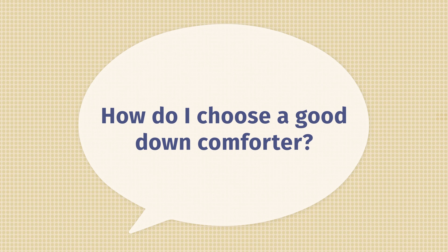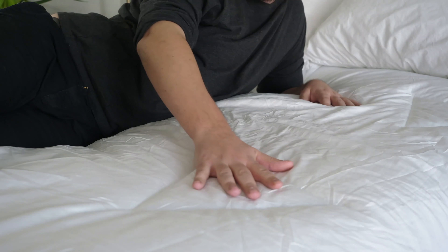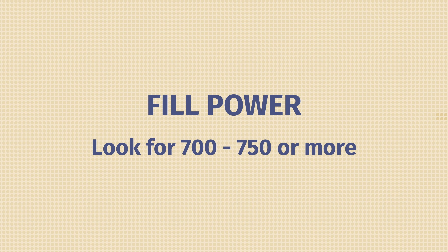Last up, how do I choose a good down comforter? There are three things to think about. First, design: is it sewn through or baffle box? Sewn through has a tighter design where the fill can't fully expand. With a baffle box design, you have cubes within the comforter for the fill to fully expand for more fluff. Also, think about fill weight — how much down you're getting. For a queen size, something over 60 ounces of down fill is definitely a good choice. Then, think about down fill power. Fill power is basically a measure of how fluffy that down is — something over 700 or 750 fill power is definitely a good choice.